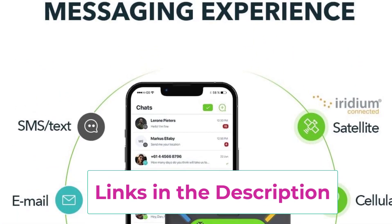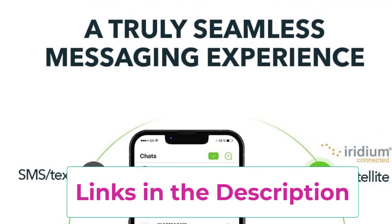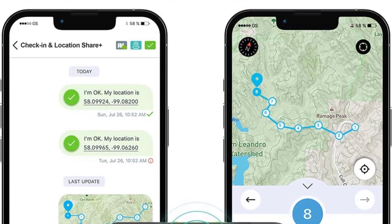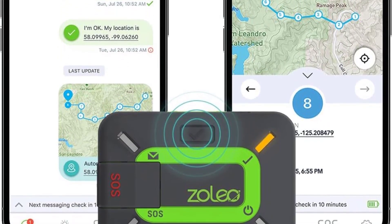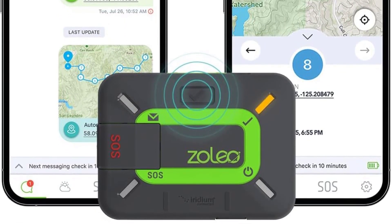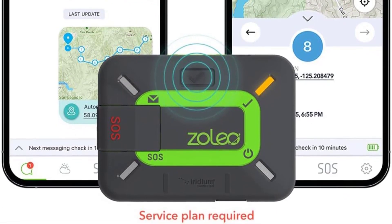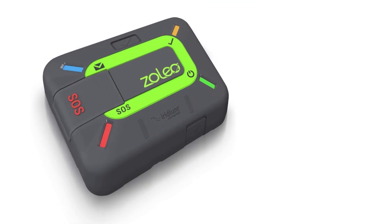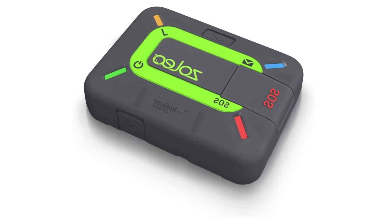Your assigned Zolio SMS number and email address allows your contacts to initiate messaging with you, rather than waiting to receive a message from you to reply to. The SOS button provides emergency alerting and medical assist. If something goes wrong, declaring an SOS sends your alert and GPS coordinates to the expert 24/7 emergency monitoring service. Your Zolio service also includes medical assist — a 24/7 chat service for non-emergency medical advice, help locating medical services, or replacing medical supplies.